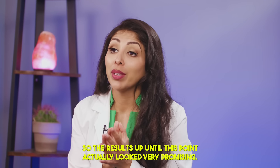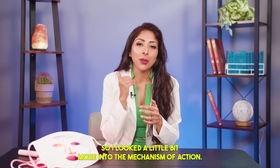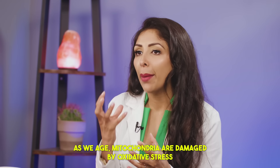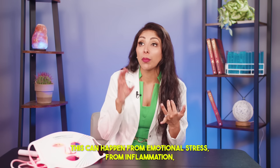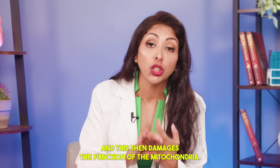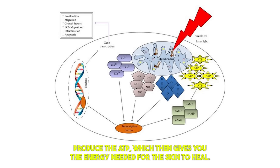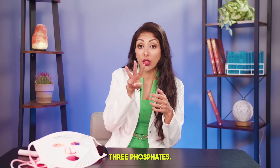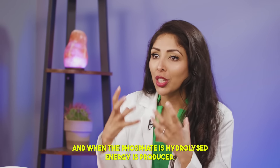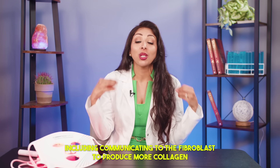The results up until this point look very promising. I myself have melasma, but I also have fine lines I'd like to get rid of, so I looked into the mechanism of action. As we age, mitochondria are damaged by oxidative stress — caused by emotional stress, inflammation, or any form of disease — which damages mitochondrial function. During red light therapy, chromophores in the mitochondria absorb the red light, producing ATP. Think of ATP — adenine triphosphate — like a power unit: when the phosphate is hydrolyzed, energy is produced. That energy is needed for all functions of the skin, including communicating to the fibroblast to produce more collagen.